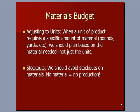Let's talk about the materials budget. We talked about how many units we want to make, but then we need to think about how much material we need to make those units — which is why I say 'adjusting to units' in the first bullet point. When a unit of production requires a specific amount of material — pounds of material, yards of denim — we should plan based on materials needed, not just units. We'll see that in Excel in a moment.